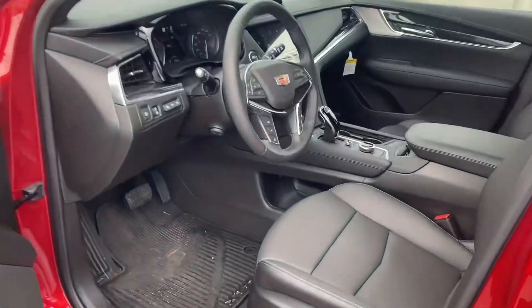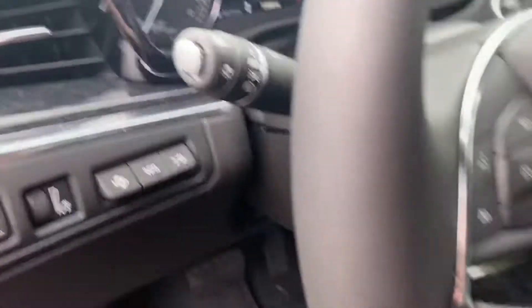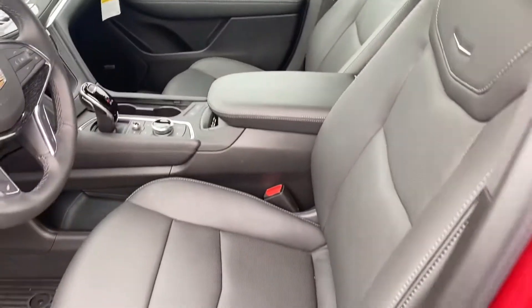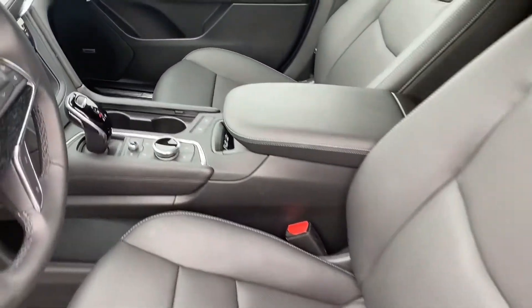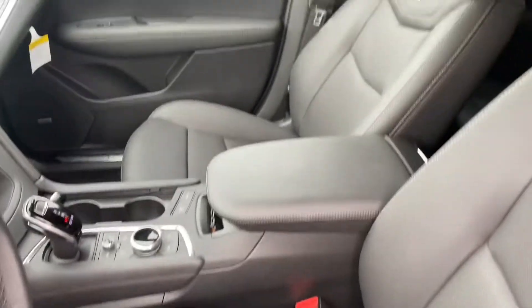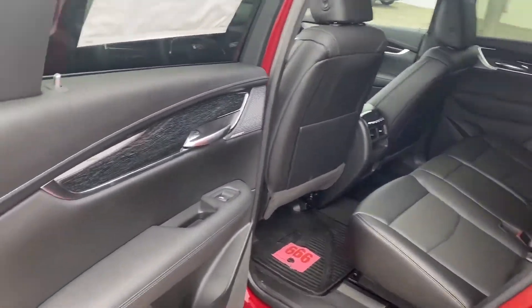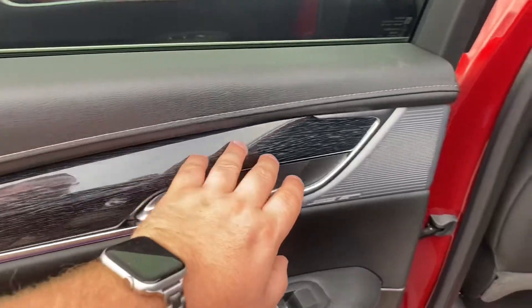All leather interior. Got it running. You have your HUD — can't really see it, you have to sit to believe how amazing this car is. You've got a fast charge wireless charger right there. Look at how leather and beautiful this is. The back seat is quite spacious, and it has these amazing accents.